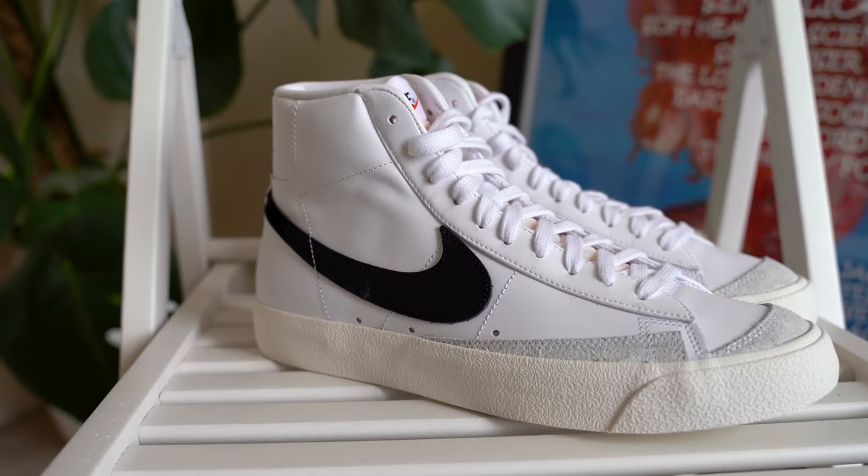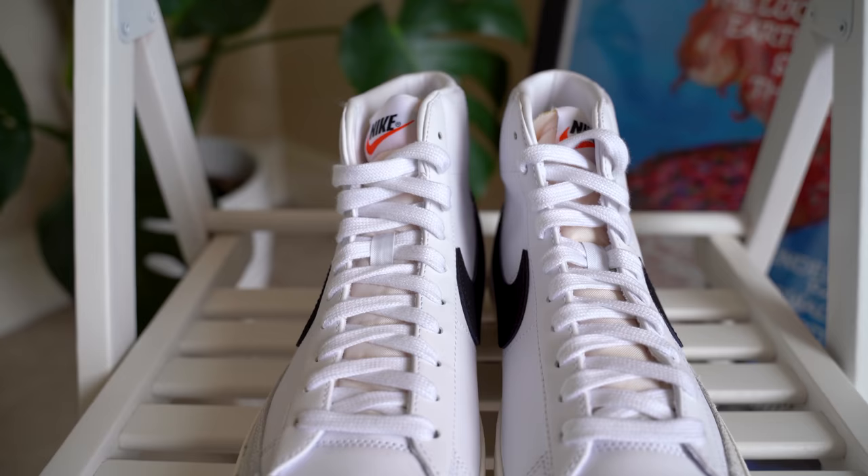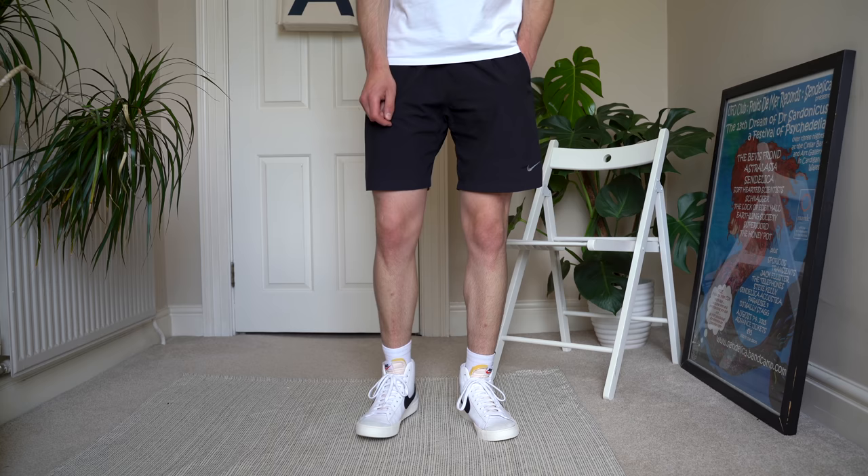The next pair are the only high tops on the list — the Nike Blazer 77 Vintage. The low tops would be a better model for summer but I don't own those, so I'm showing off the high tops here. I think they look great with casual looks and work really well with both trousers and shorts.